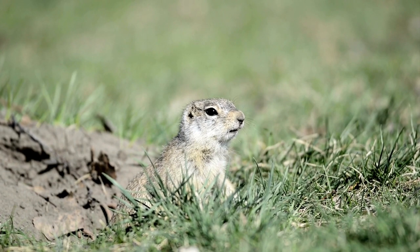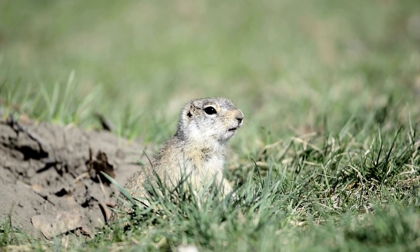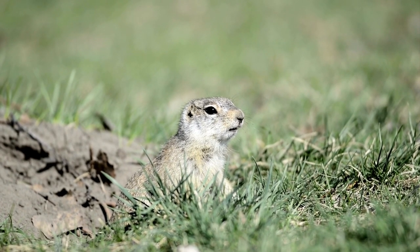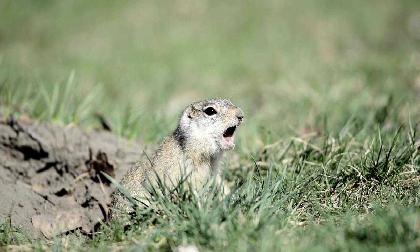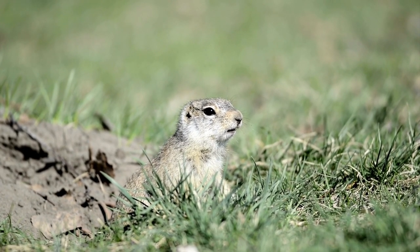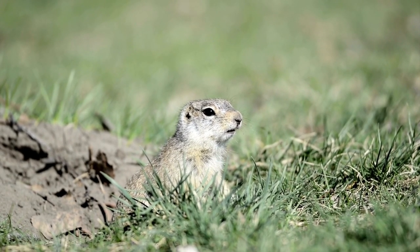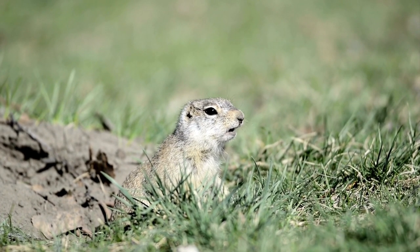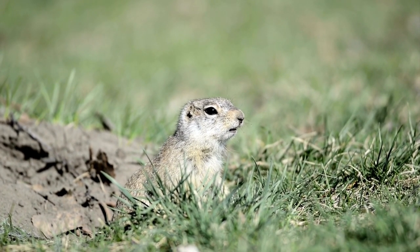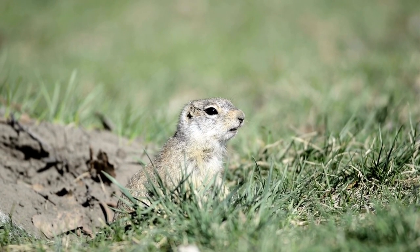Physical description. Pocket gophers are rarely seen as they spend most of their time underground. They are named for their external fur-lined cheek pouches which are used to carry food and extend from the side of the mouth to the shoulders. The gopher is a medium-sized stocky rodent with a short neck, small flat head, small ears, small eyes, large clawed front feet, and visible front teeth. Their soft fur is brown to yellowish brown with pale underparts. Adults are 2 to 8 ounces and are 6.5 to 10.2 inches long.